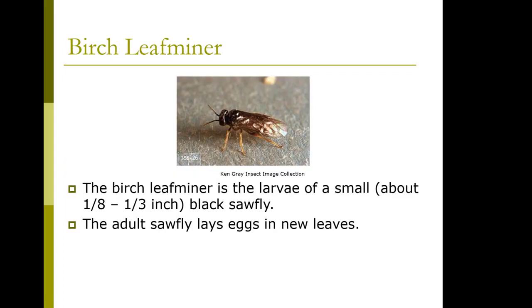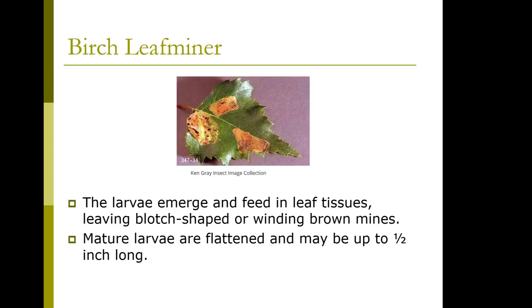The birch leaf miner is the larva of a small black sawfly. The adult sawfly lays eggs in new leaves. The larvae emerge and feed on leaf tissues — you can kind of see that right here, it's very tiny, but it's there — leaving blot-shaped or winding brown mines.